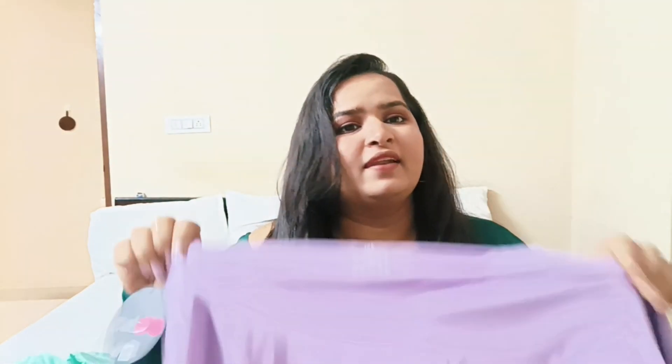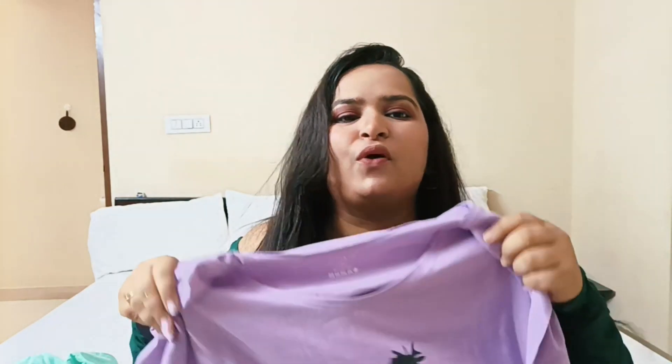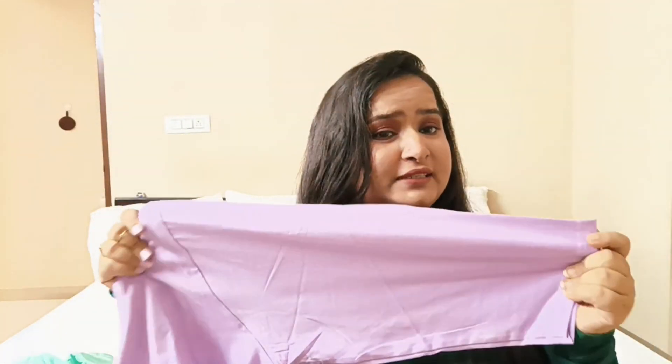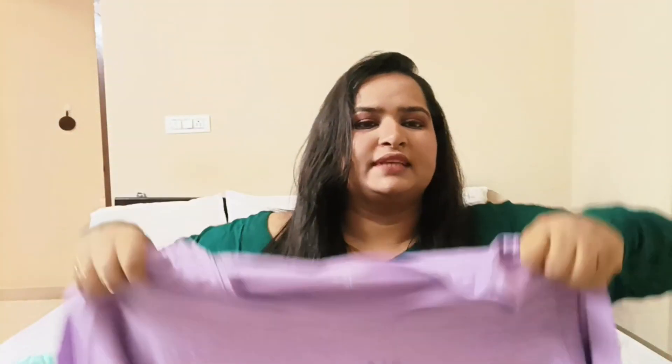Next, and this has to be my absolute favorite because of the color — you all know I love lavender! This is such a pretty color. Again, it has a cute cactus print and it's also written 'Don't be a prick,' which is very cute. This one has a three-quarter sleeves pattern, so if you want three-quarter sleeves you can try this one. The size is also very good.